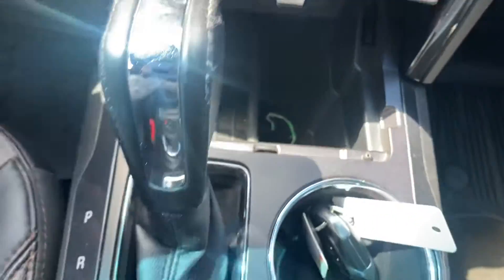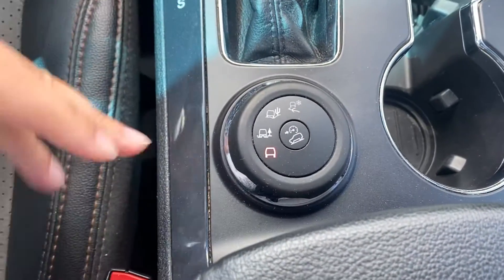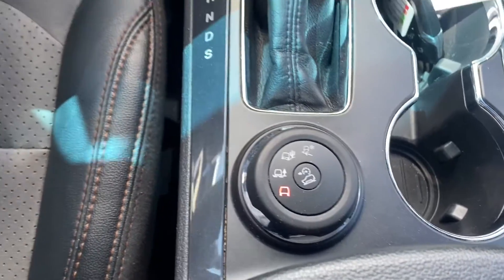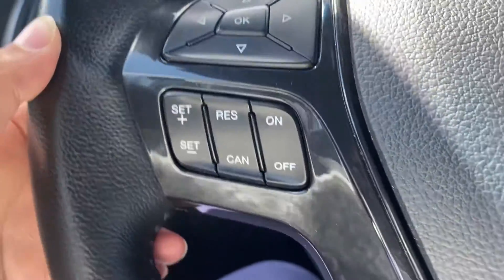Lots of space here for any storage. You've got your different terrain modes, so if it's snowy or rocky, you're taking it off-roading, anything like that. Push-button start. Voice-activated commands on this side with your cruise control on this side.